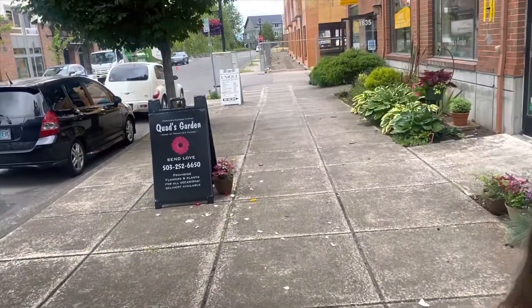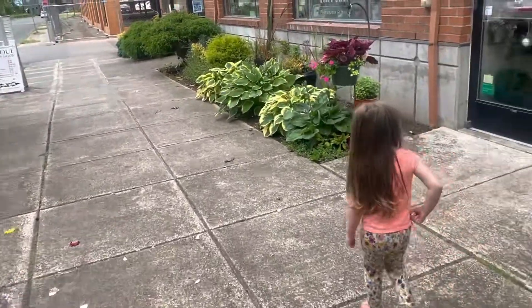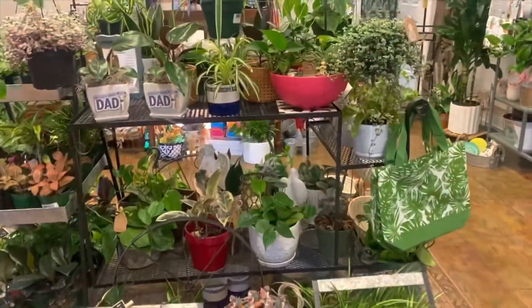Hello, we're going to Quad's Garden today. My friend told me they are having a sale. It's a florist shop but they also have houseplants, so we're going to go check it out. Super cute.